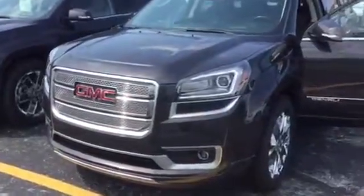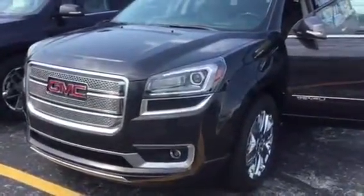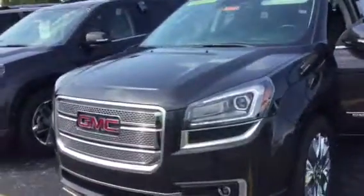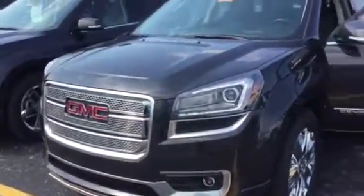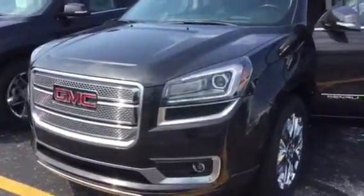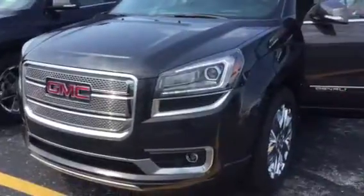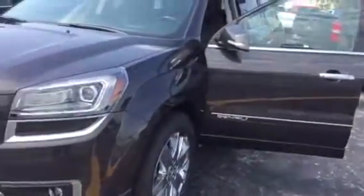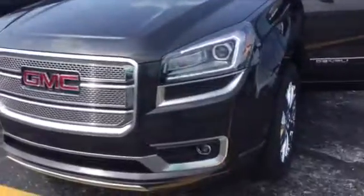Hi Lisa, this is Trina Hazlitt from Greenview GMC in Davenport, Iowa. We spoke earlier via email when you inquired on my Iridium Acadia Denali online, stock number 17270. It is available. I figured I'd give you a personal walk around on the vehicle, just in case you're new to the Acadias.